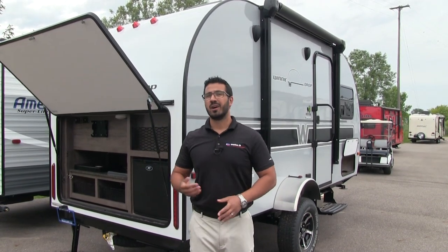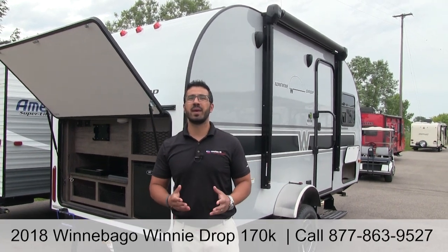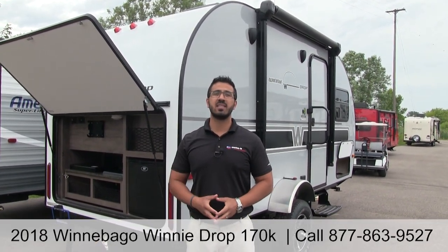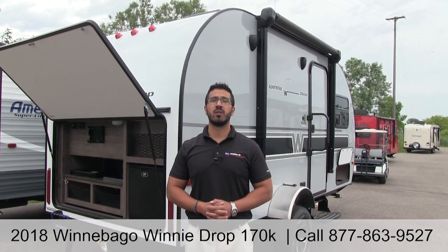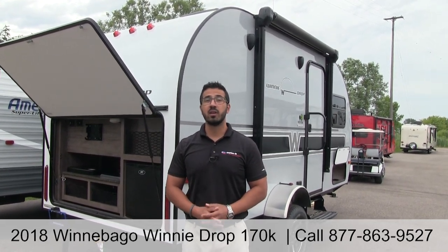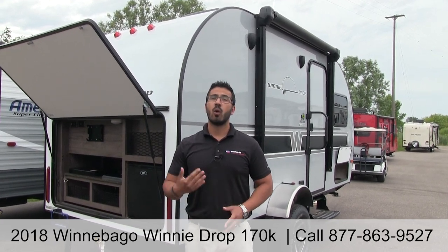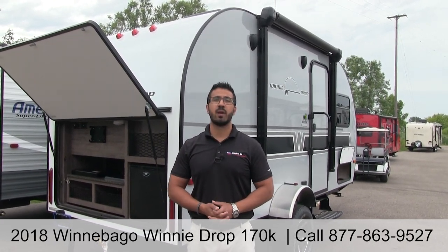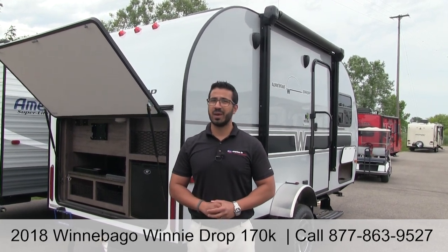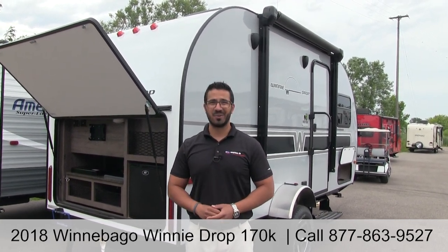That wraps it up — this is the 2018 Winnebago Winnie Drop 170K. This particular unit has the platinum exterior with the mineral interior. If you're interested and would like price and availability, give us a call here at American RV or visit our website at AmericanRV.com. Thanks for watching — I'm Ian Baker and I can't wait to see you on the road to freedom.